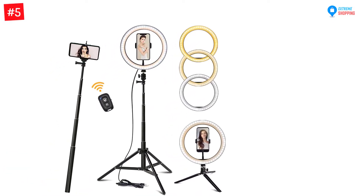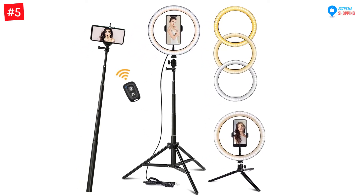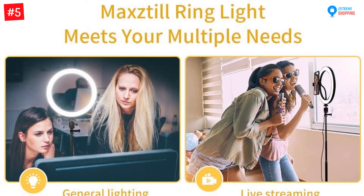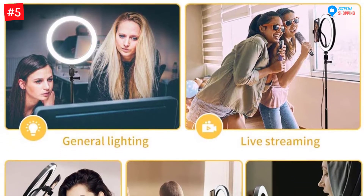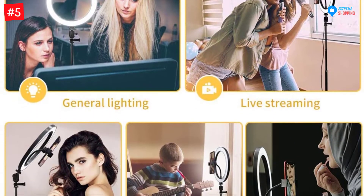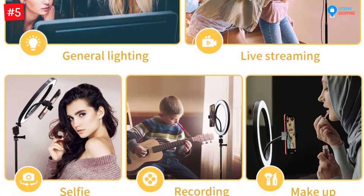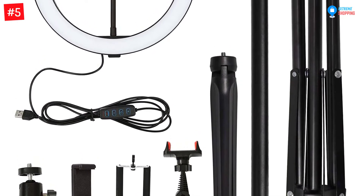Number five: the Maxstill Ring Light. This selfie ring light has a Bluetooth remote controller. The three different lighting colors also increase the usability of this fixture. Moreover, the color temperature is adjustable from 3300 to 6500 Kelvins. The included universal phone holder rotates at a 360 degree angle, and the gooseneck holder flexibly rotates in any direction.